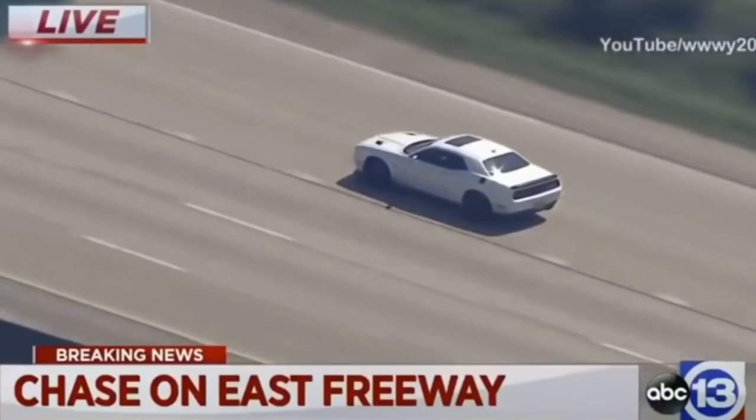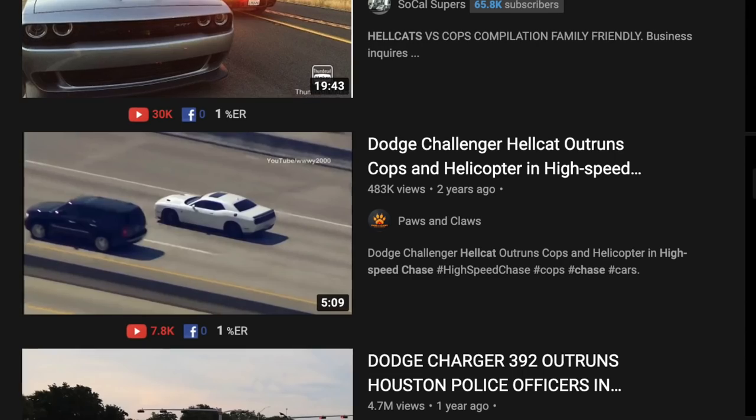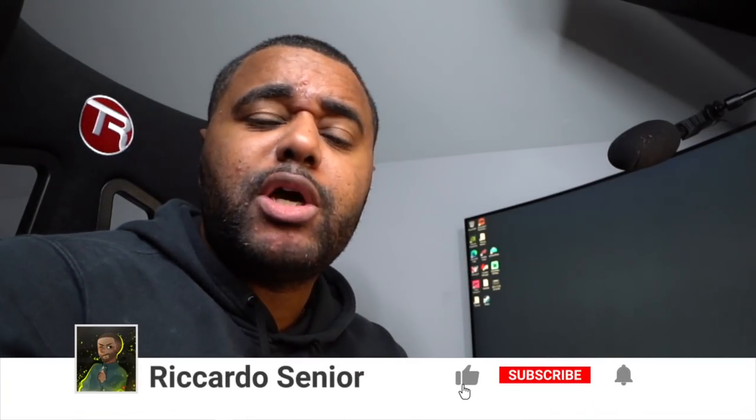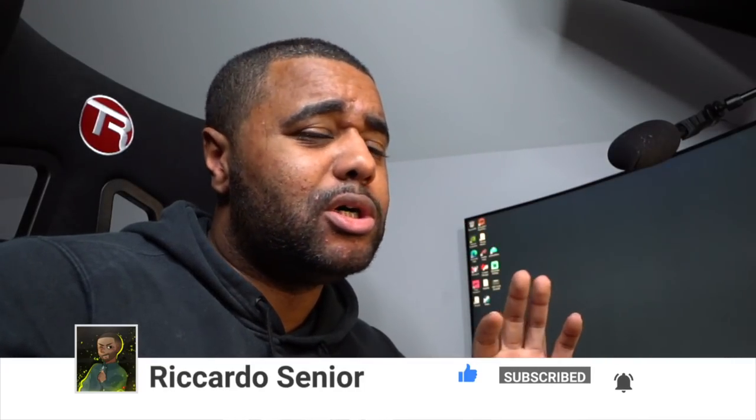Welcome back to the channel. Today you join me for another reaction video — this time on a Dodge Challenger Hellcat outruns cops and helicopter in high-speed chase. This video's got around half a million views, and the reason I've chosen this one is because I actually own a Dodge Challenger Hellcat. Mine runs around 914 horsepower, so to think somebody's trying to chase a Hellcat is absolutely bonkers.